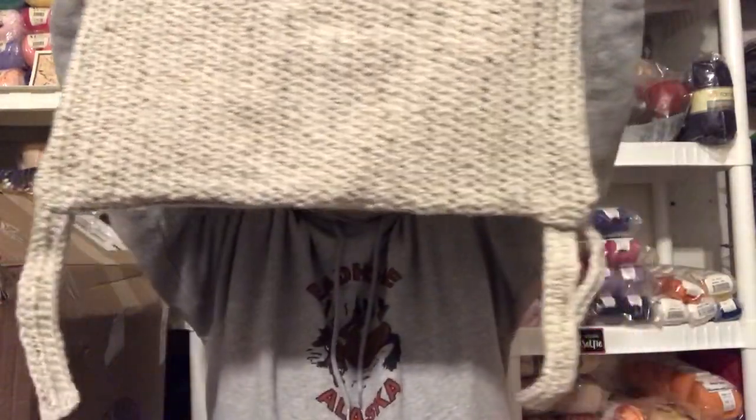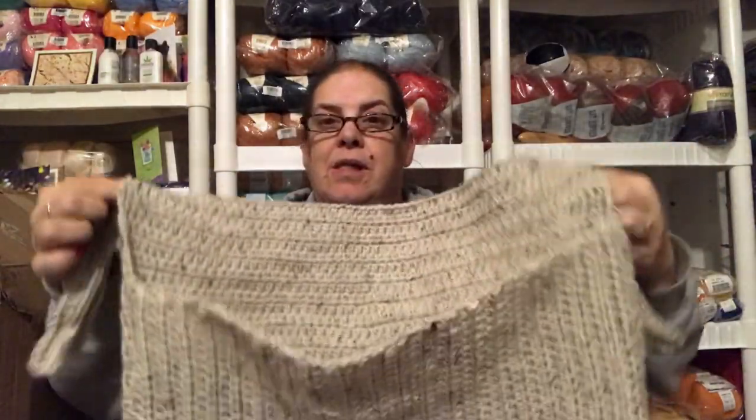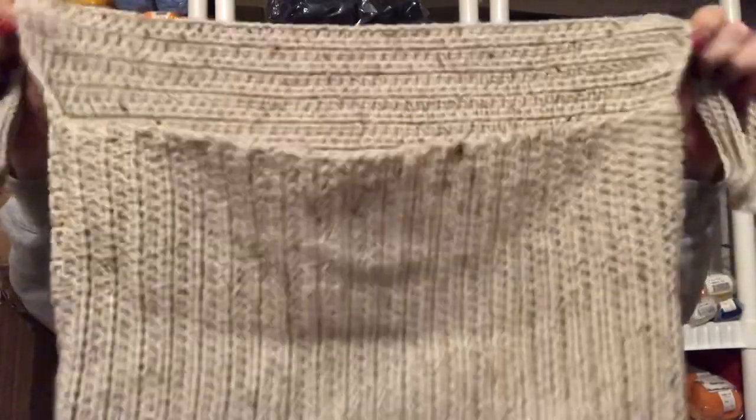It'll tie onto the walker with straps at the top and at the bottom. Whoever my Shelly thinks is going to need it will be able to use it. I'll be sending this off to her — I have about 10 packages to mail next week.